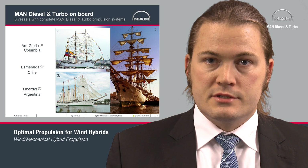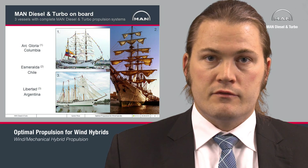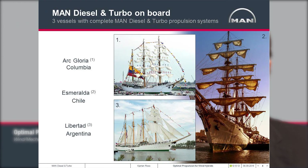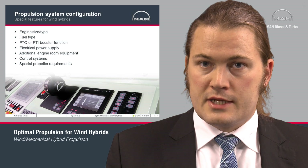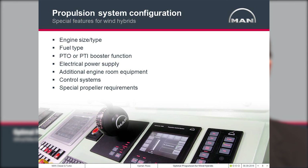When we are talking about wind hybrids, this is actually not a new thing for MAN Diesel and Turbo. These three beautiful vessels represent some of the most fantastic wind ships for which we have also supplied complete propulsion drivetrains — including engine, shaft line, and propeller — during many years back and up to now. There are a lot of additional things compared to a normal ship that we should look into when building a wind hybrid.